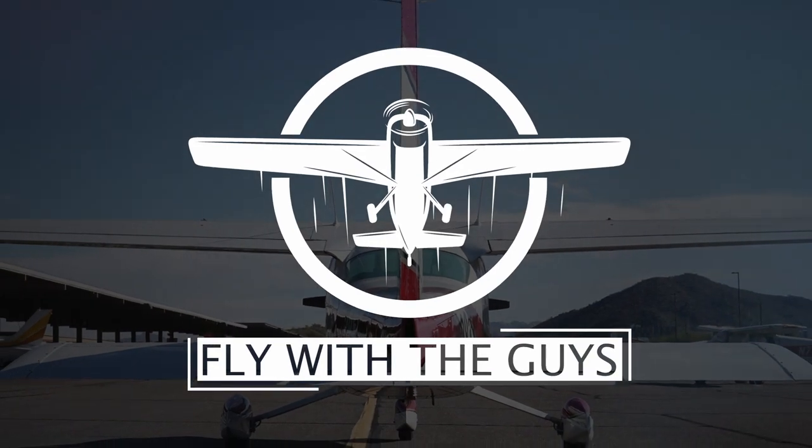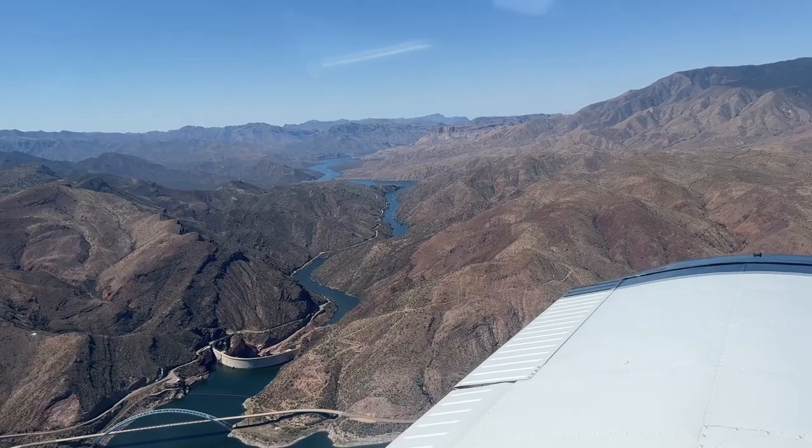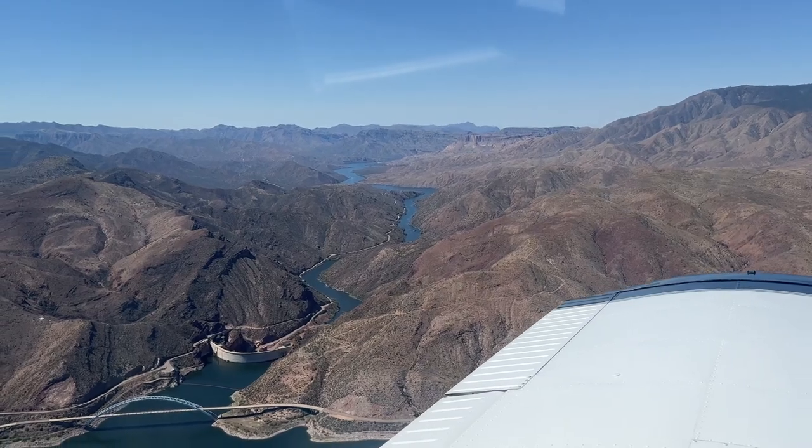Don't start your pilot training until you get your medical certificate. Getting your medical certificate knocked out before you start your pilot training is a must. It basically tells the FAA that you're not a medical risk and that you're healthy enough to fly.